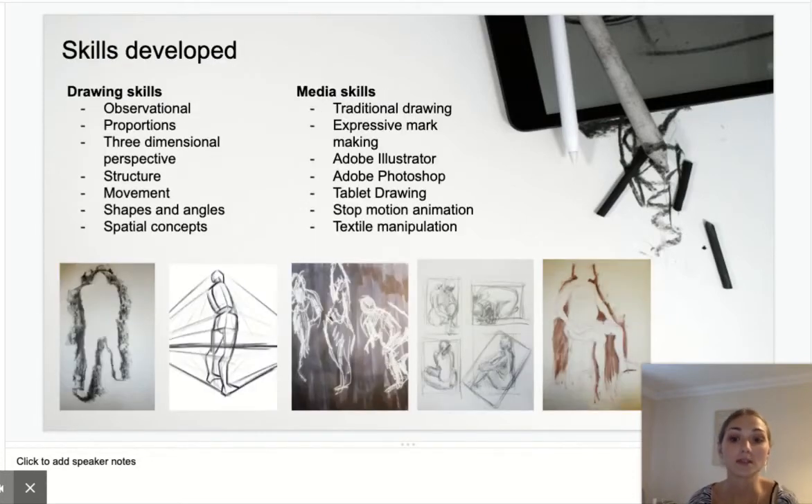The drawing skills that you're going to be focusing on are observational — so really observing the human figure and learning about the shapes and proportions that it has — looking at more the games design, concept art, and illustrative three-dimensional perspective of the human figure and how it looks from different angles.